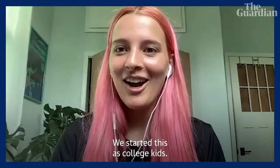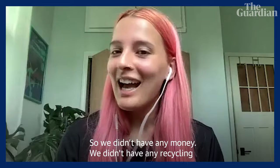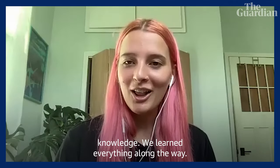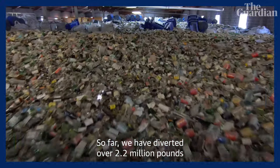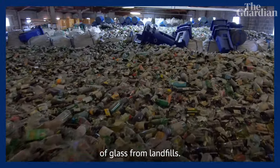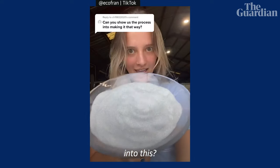We started this as college kids, so we didn't have any money and we didn't have any recycling knowledge — we learned everything along the way. So far, we have diverted over 2.2 million pounds of glass from landfills. So, do you want to see how we turn this into this?